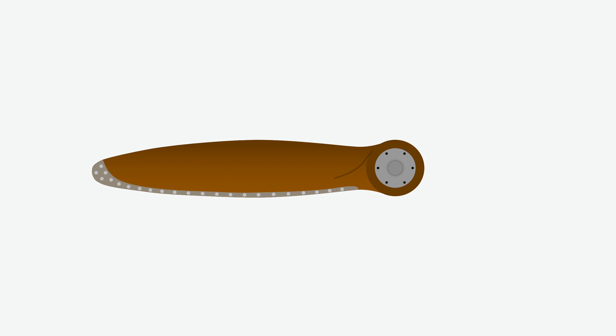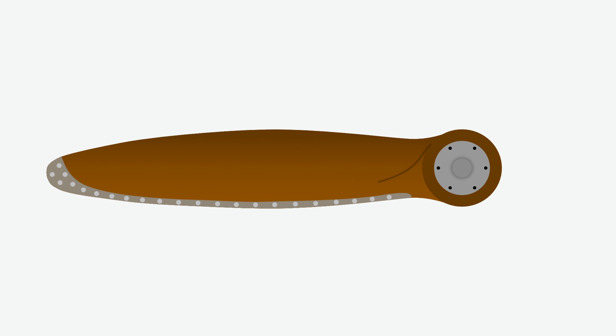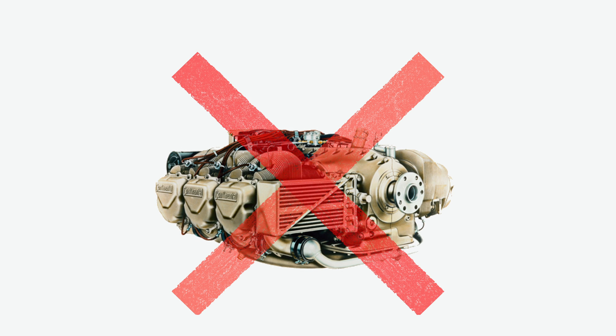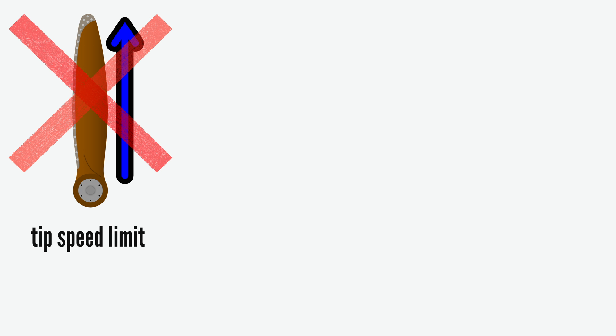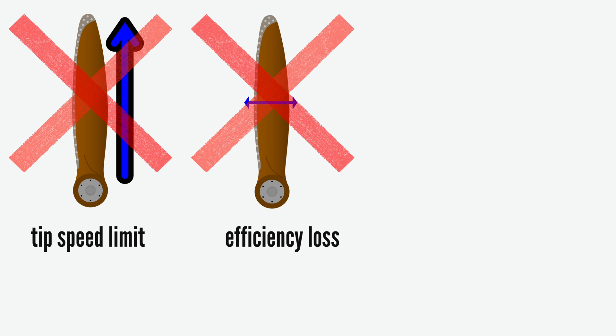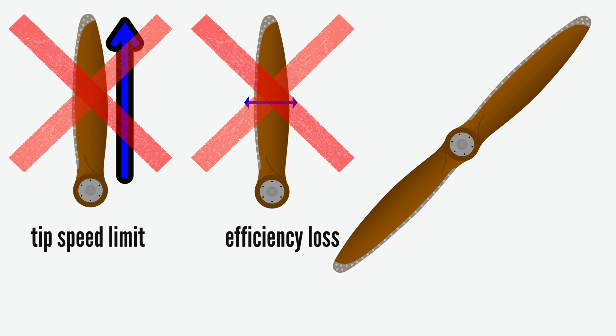So are single blade props more efficient than two blade props? For low power engines — say 60 horsepower and less — with the materials available in the 1930s, strictly aerodynamically speaking, yes, absolutely. But this efficiency advantage does not carry over to bigger propellers for more powerful engines, since the single blade can't be made longer due to tip speed limitations, and making the cord wider reduces efficiency. Adding a second blade would in this case be a more efficient way of increasing power absorption. But this only accounts for aerodynamics, which isn't the full picture.